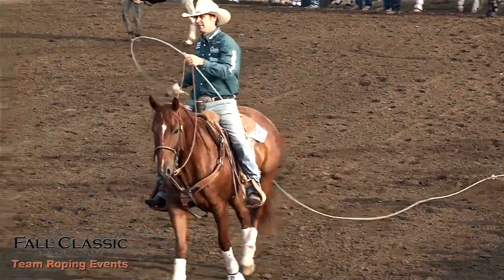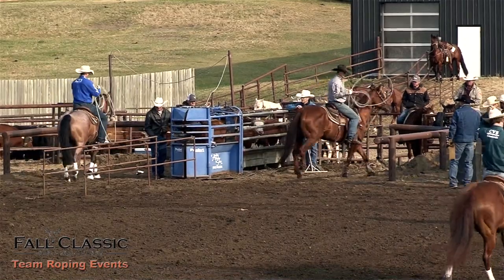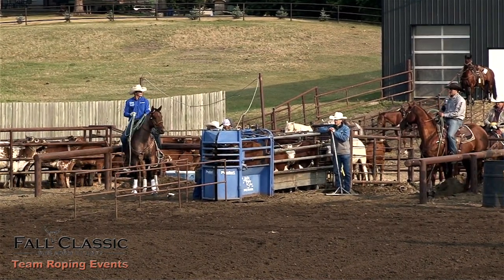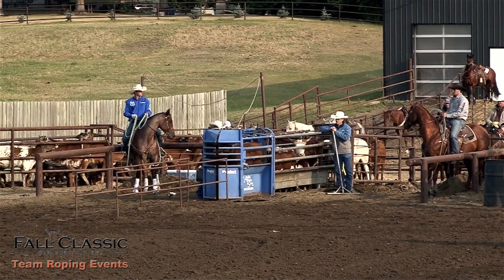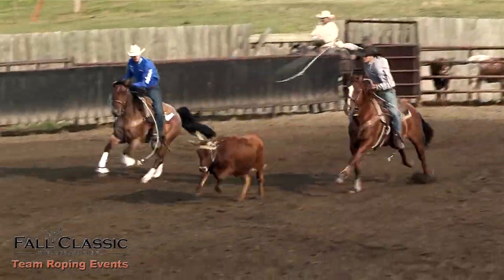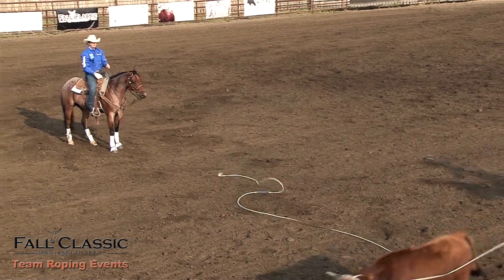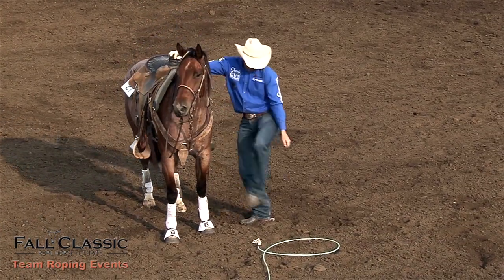Hip number twenty-seven — Shooter, Pep Smart Gunner, out of Especially Smart Peppy. Cora Borman and Dawson Graham are the owners on this six-year-old gelding. Dylan Graham going to be doing the riding. Here's your reserve champion from 2021 in the breakaway roping at the Fall Classic. We have a huge list of sponsors to get through throughout the day. Score of 8-1-3 in the field, 220.4. Now we're going back to the start.